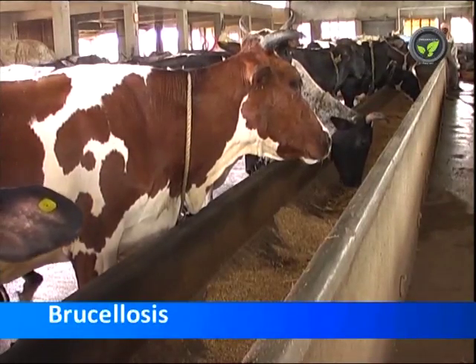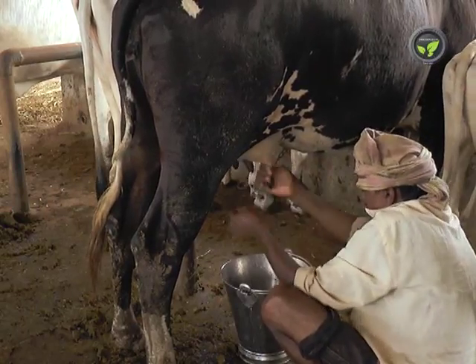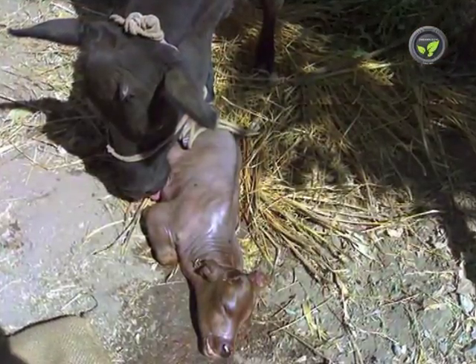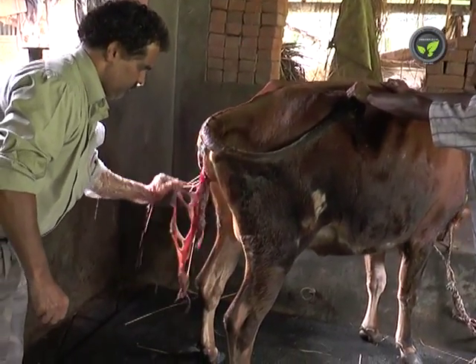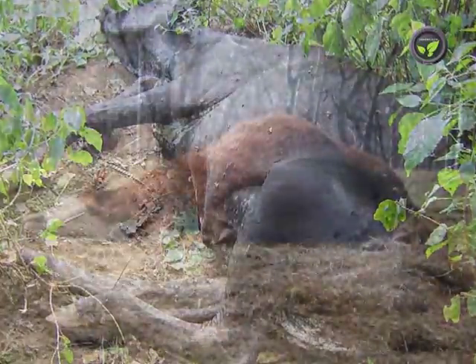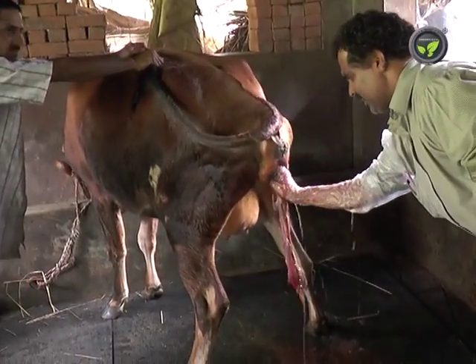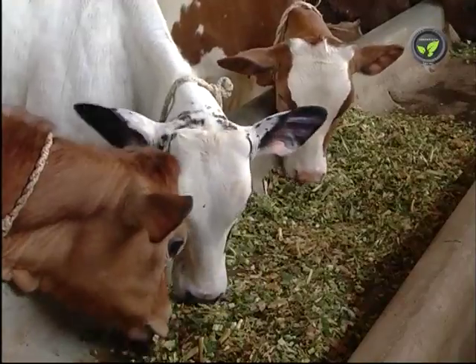Brucellosis is another contagious bacterial disease. It may spread to humans by consuming raw milk from the affected animal or by contact with the secretions of the animal. A pregnant animal affected with brucellosis will abort the calf at 6 to 7 months. The fetal membrane will not come out completely and starts decaying, leading to the death of the animal. Separate the affected animal. Animals that die due to brucellosis should be buried in a deep pit with lime powder and common salt. There is no effective medicine for brucellosis till now. Vaccinate only female calves against brucellosis once in their lifetime at 6 to 9 months of age.